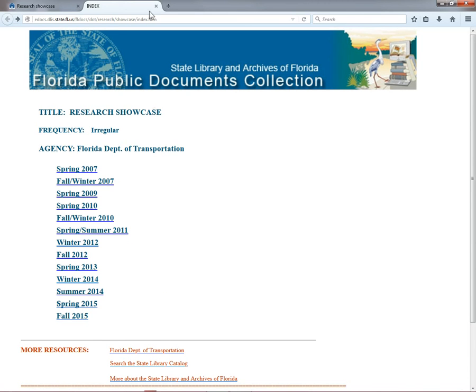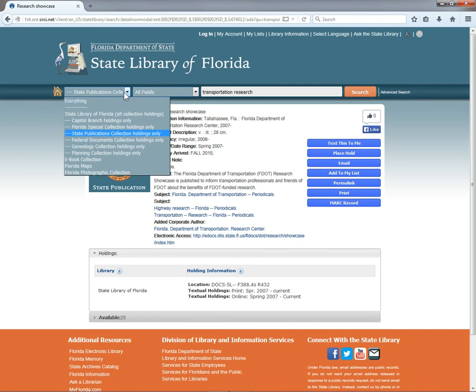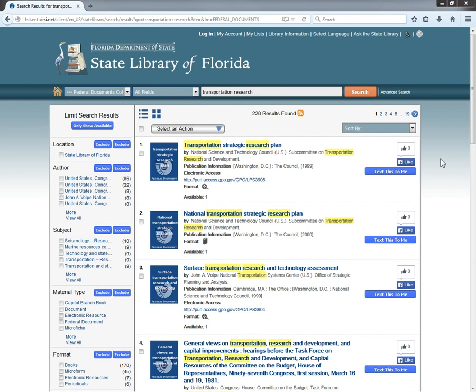Let's close this tab and get back to the catalog and try the same search, but this time in the Federal Documents Collection. Select Federal Documents Collection Holdings Only from the dropdown, then click Search. Looking at the results here, you notice that the electronic access links, rather than going to our e-docs server, are permalinks generated by the U.S. Government Publishing Office. Clicking one redirects you to the document, wherever it is currently stored online.